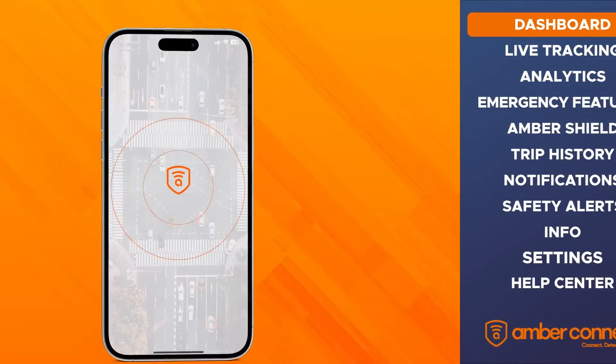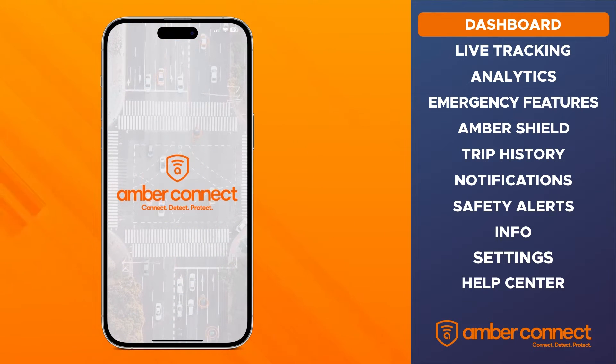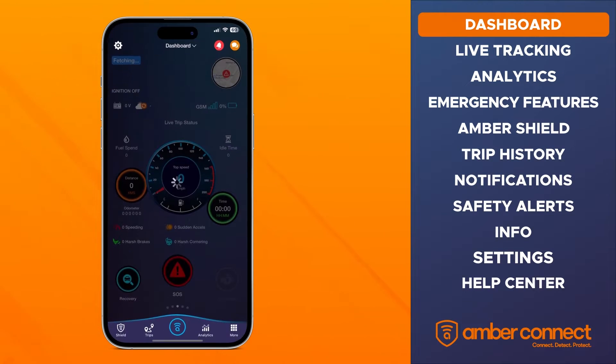Welcome to AmberConnect, an easy-to-use mobile app which pairs with a small tracking device to provide you with smart security for your vehicle.